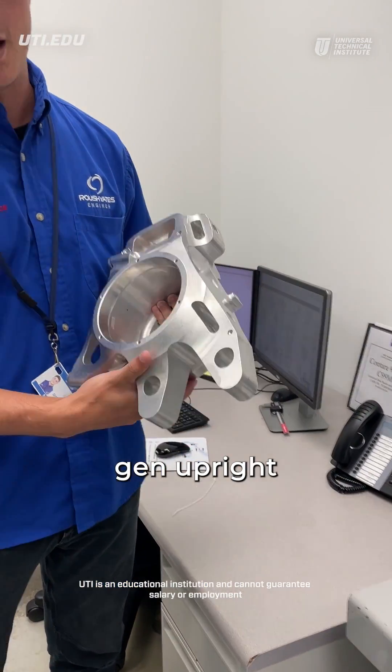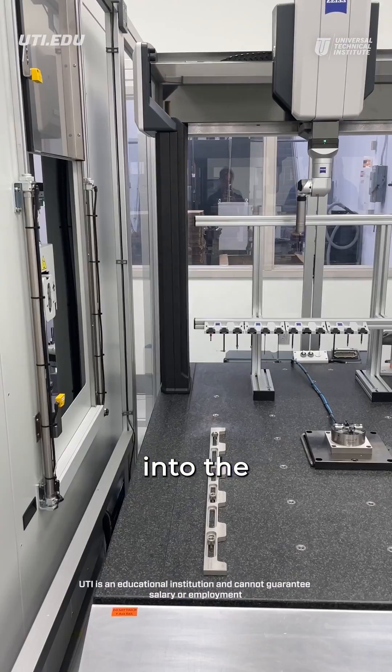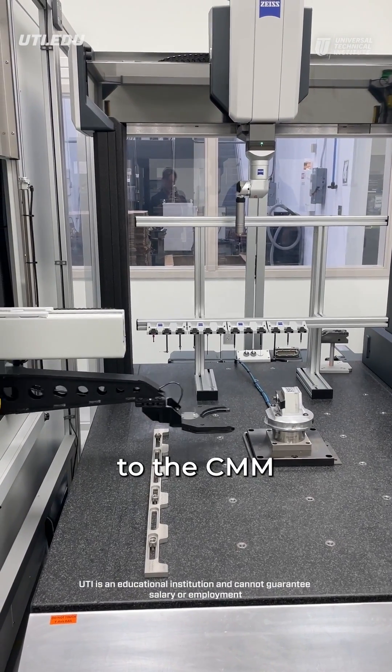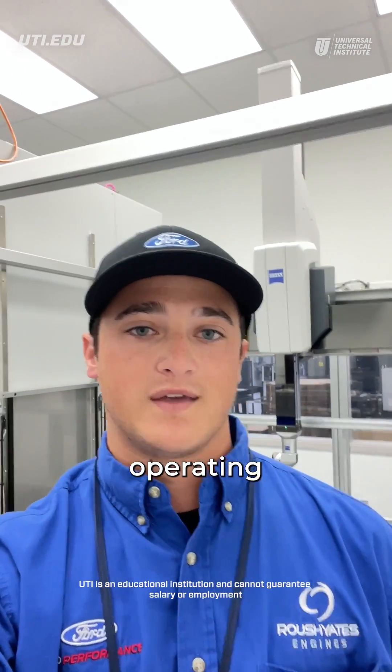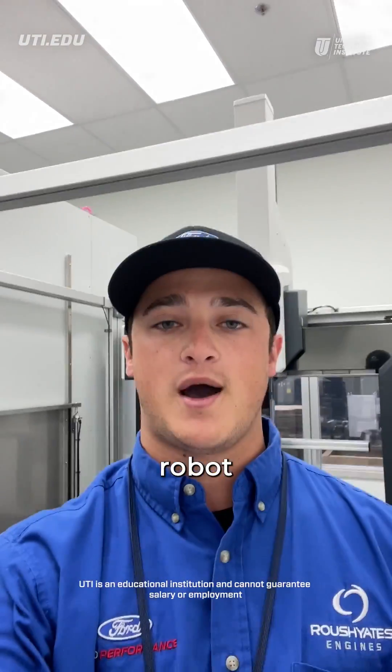This is the next gen upright that we're about to measure. Our fixture port is loaded into the Aroa robot right here, so we're going to command that out onto the CMM real quick. A day in the life of a quality control technician starts with me operating the CMM behind me, a Zeiss Contura, along with the Aroa robot right behind me.